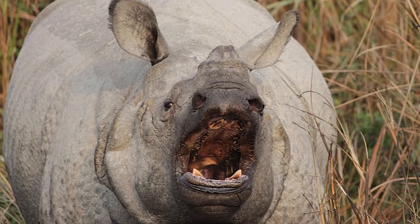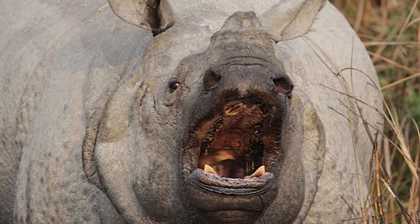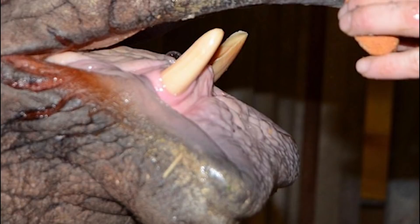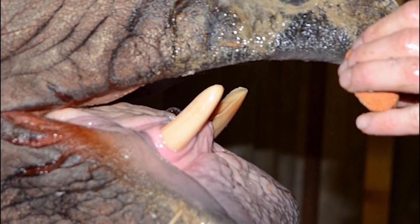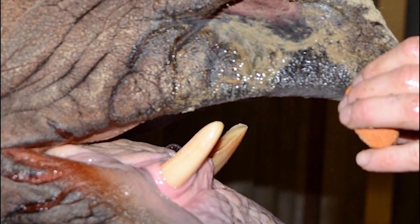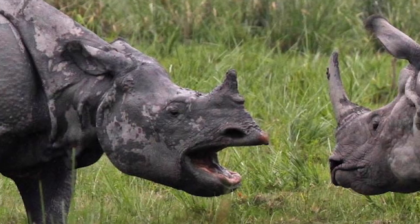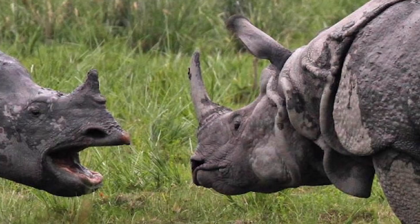Interestingly, instead of using their horns for combat like the black and white rhinos — which they instead use for display and foraging — they utilise their sharp incisors and canine teeth on their lower jaws to inflict damage, which they can use to devastating effect. Males are the primary instigators of fights, with fights between rival males being the most common cause of mortality.